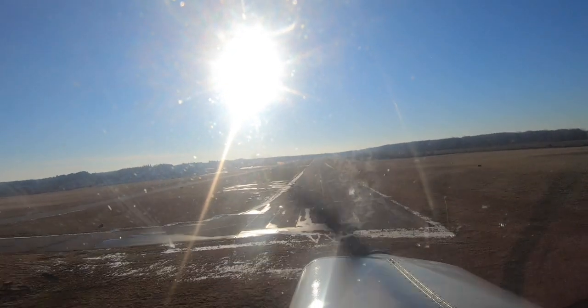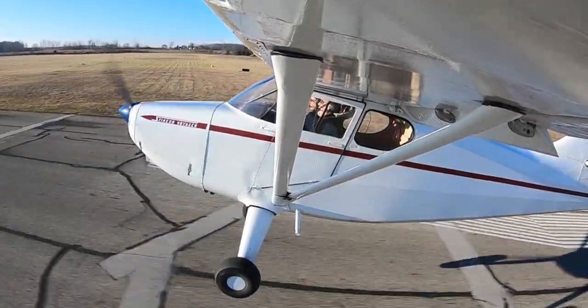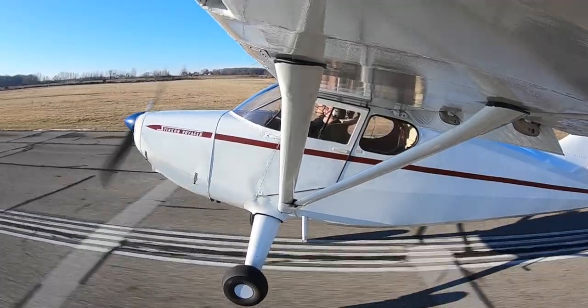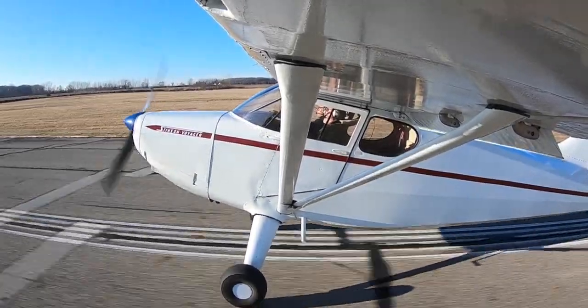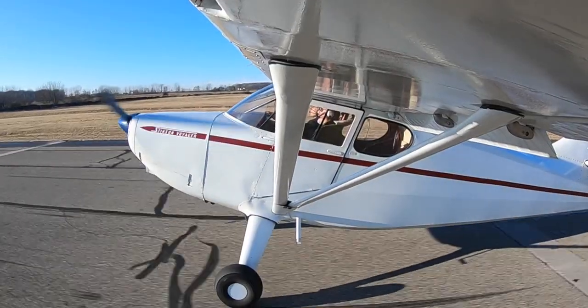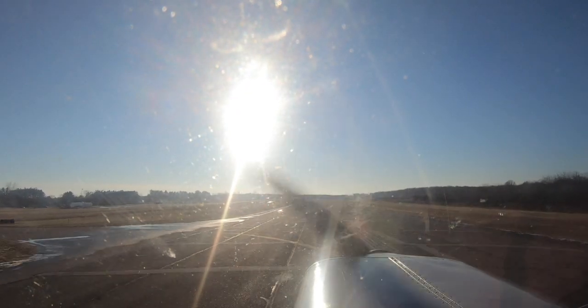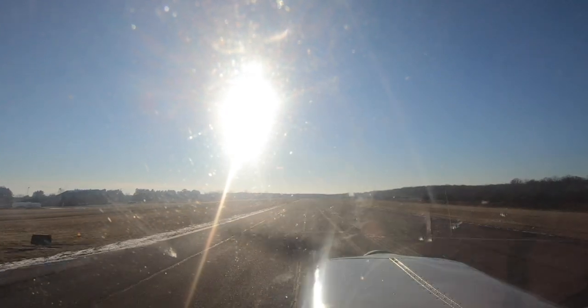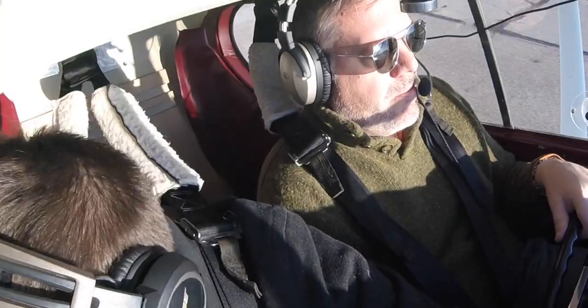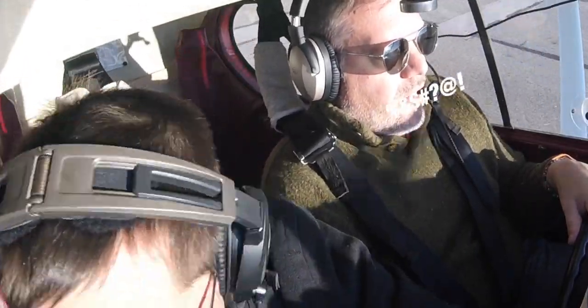Start flaring. Fill it up — back. Nice and easy, just apply the brakes. Keep pulling back, nice and easy on the brakes. That wasn't terrible. No, not at all. Holy — that was fun.